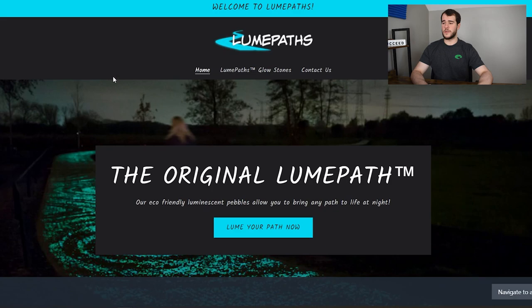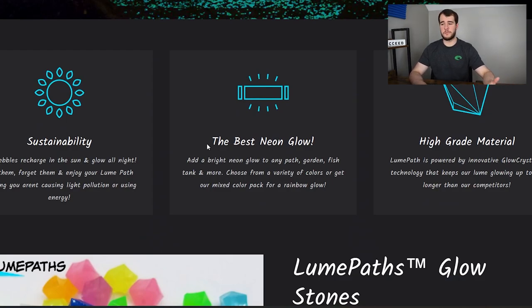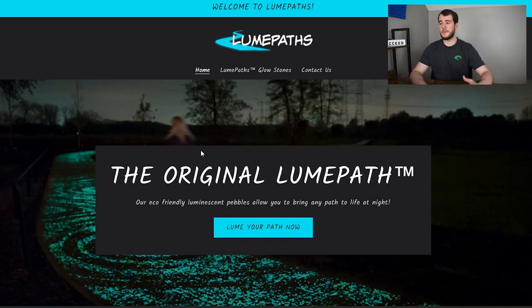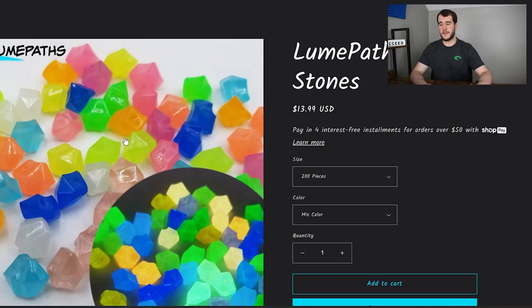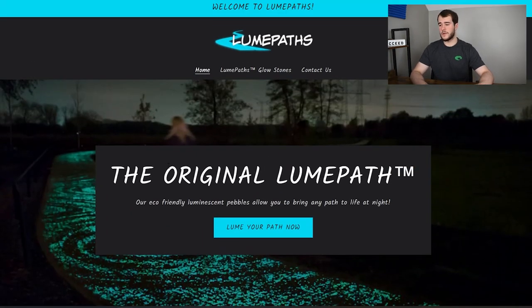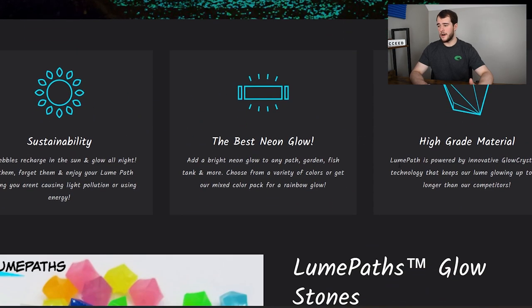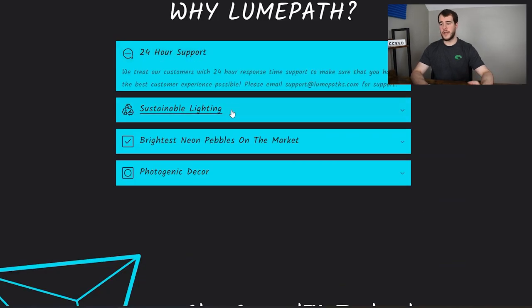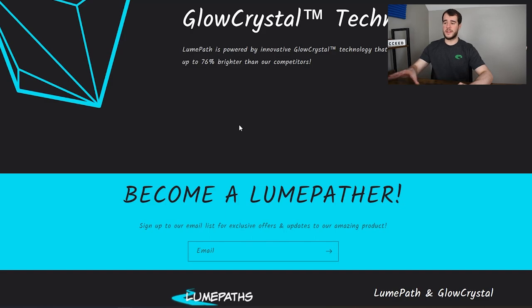This is loompats.com — not an actual store I tested, but basically an example store I built to show clients what we do. It has a dark theme, looks very nice, custom logo, custom domain. The product is a glowstone you can put in your garden. You can see we have custom icons, and we even went as far as talking about the technology that makes it glow. There's a home page with a little FAQ and solid sales copy so it looks legit.